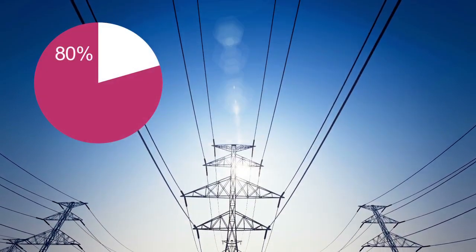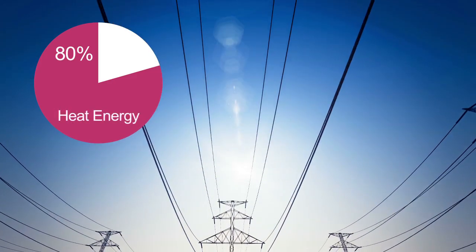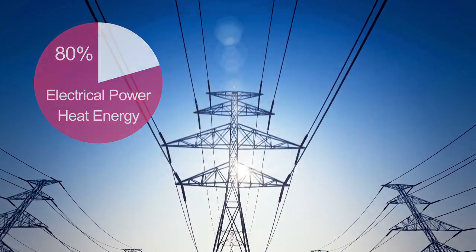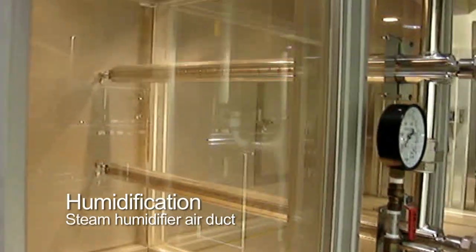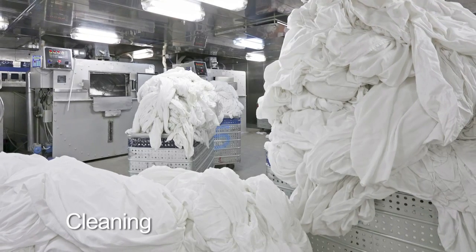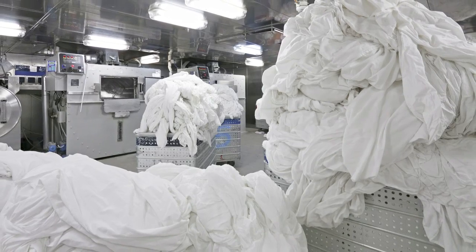Approximately 80% of the steam generated today is used in the transfer of heat energy and the generation of electrical power. However, there are other uses such as humidification, sterilisation, cooking, cleaning, and even cooling where steam can be and is extensively used.